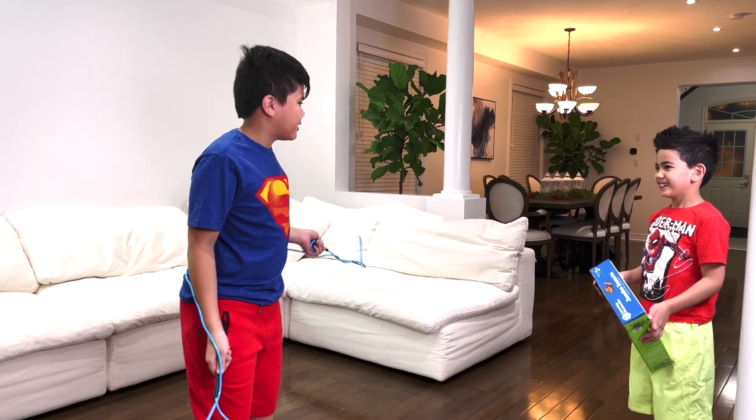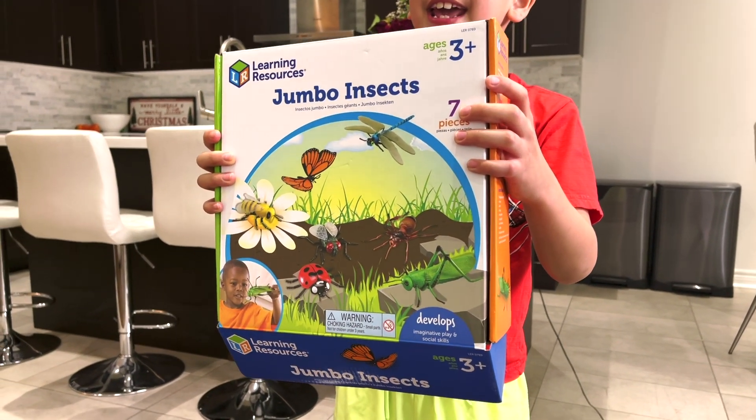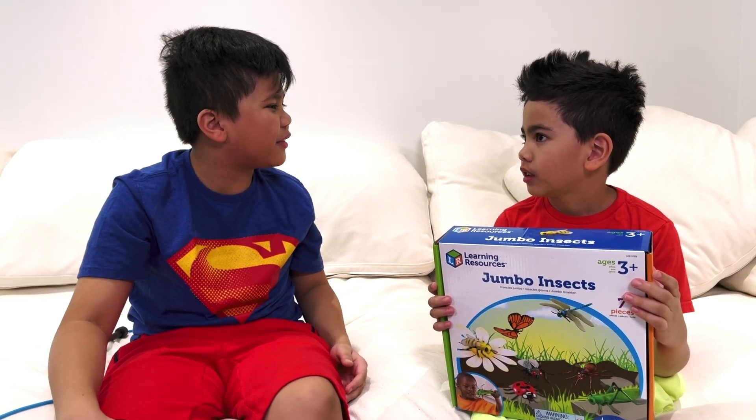Toys! Yeah, Isaac? Sure, I have these new insect toys. Can you help me name them? Sure, Isaac, come here. Alright, Isaac, let's see all the insects.